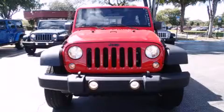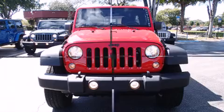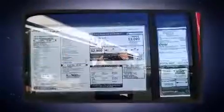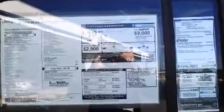The 2014 Jeep Wrangler Unlimited. Under the hood you'll find a 6-cylinder engine with more than 270 horsepower. For added security, dynamic stability control supplements the drivetrain. Four-wheel drive allows you to go places you've only imagined.